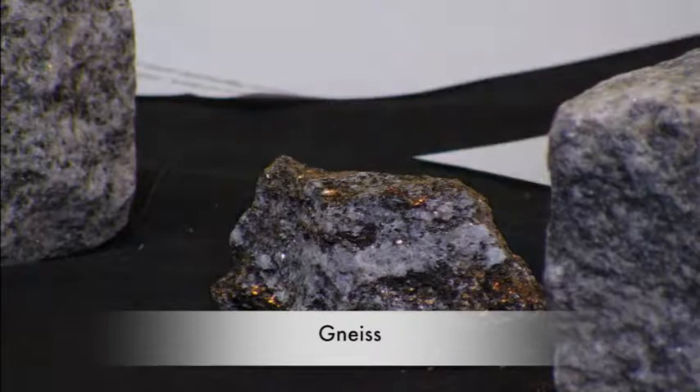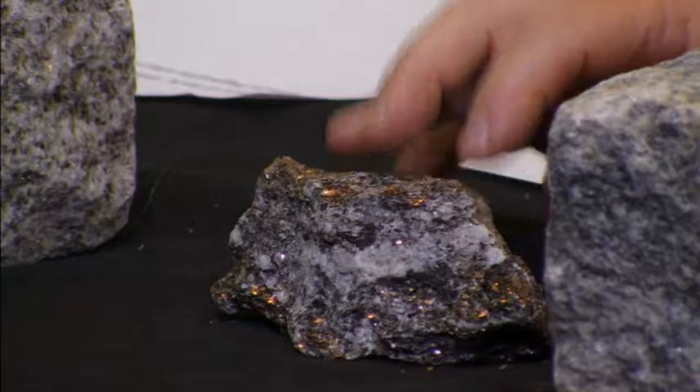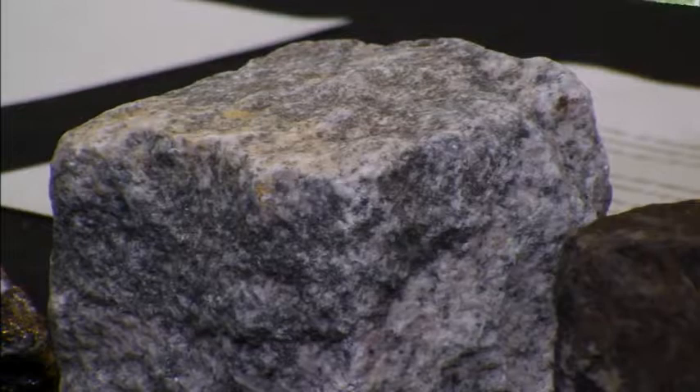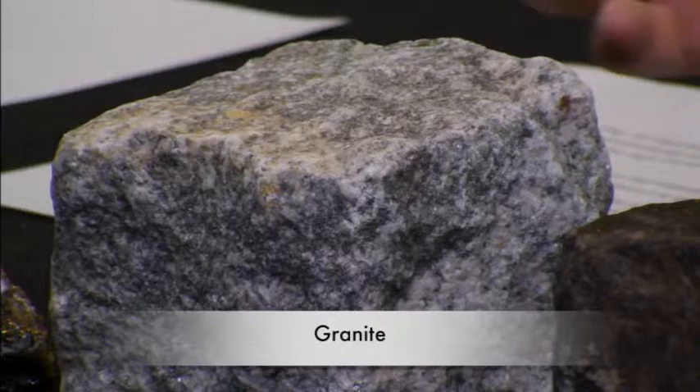This example here is a nice piece of gneiss. You'll notice it has a certain amount of banding in it, and this banding is formed by the metamorphic compression of rock types during continental collisions that results in like minerals collecting together. Here's another piece of granite — we would call this granite — and these pieces differ probably in the amount of feldspar in them, the amount of quartz, and a few other minerals.